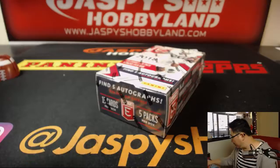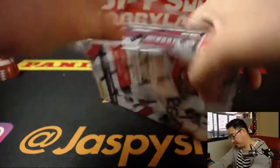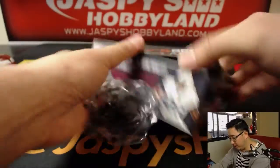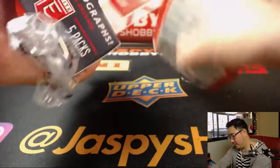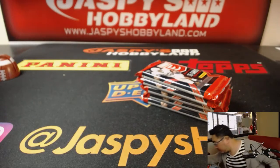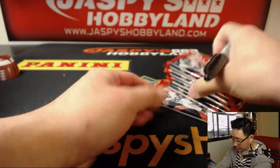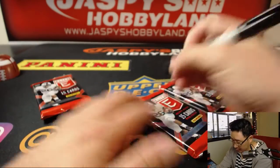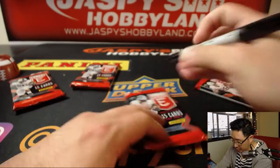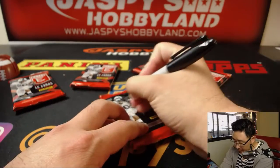So what I'm going to do is open up the box and we're going to number the packs — one, two, three, four, and five.